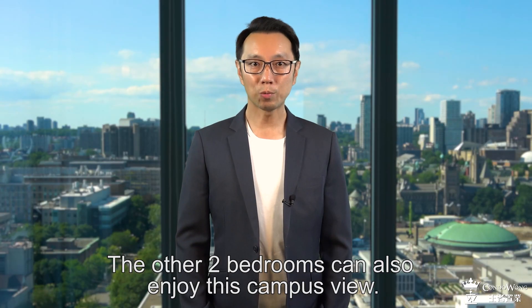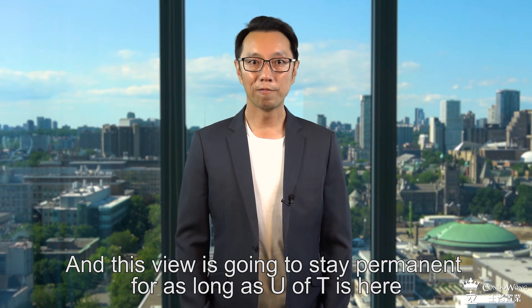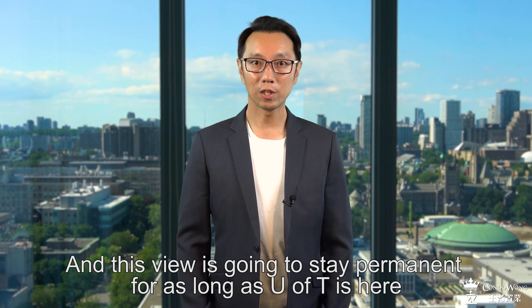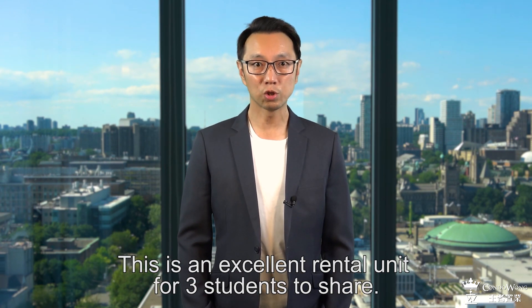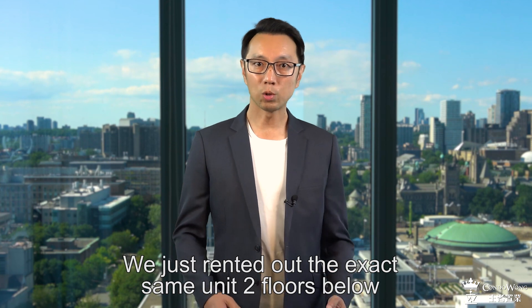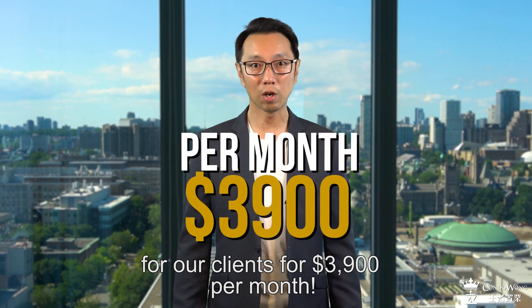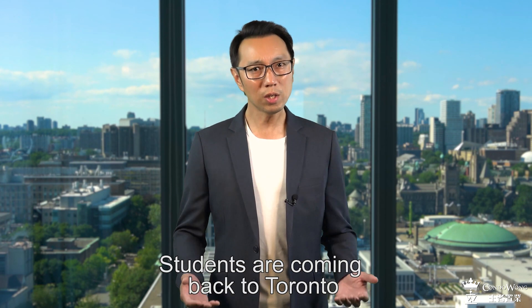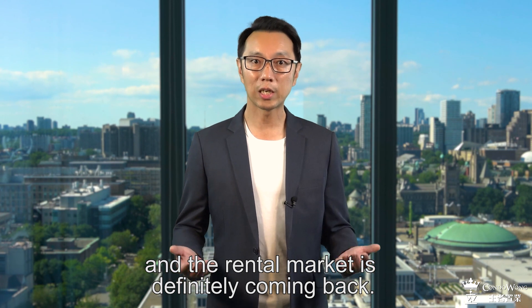The other two bedrooms can also enjoy this campus view, and this view is going to stay permanent for as long as U of T is here. This is an excellent rental unit for three students to share. We just rented out the exact same unit two floors below for our clients for $3,900 per month. Students are coming back to Toronto and the rental market is definitely coming back.